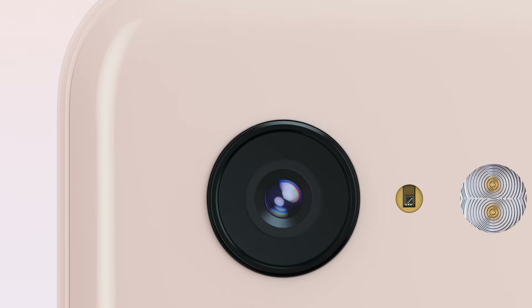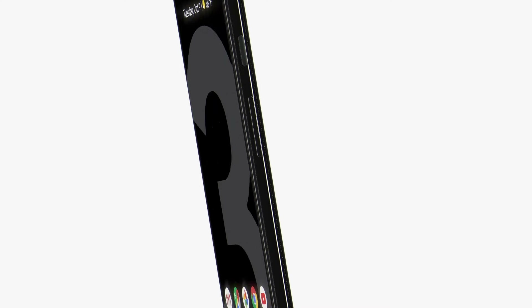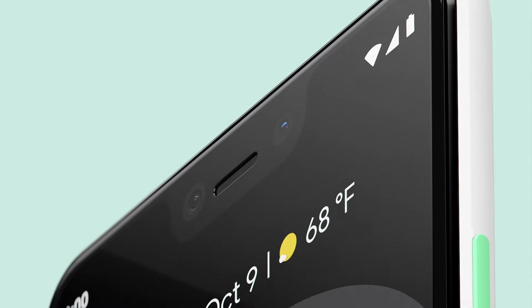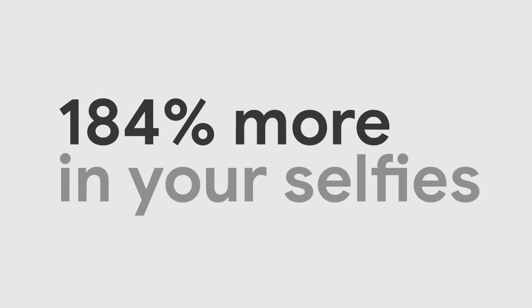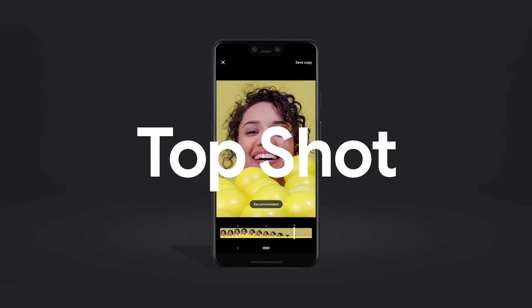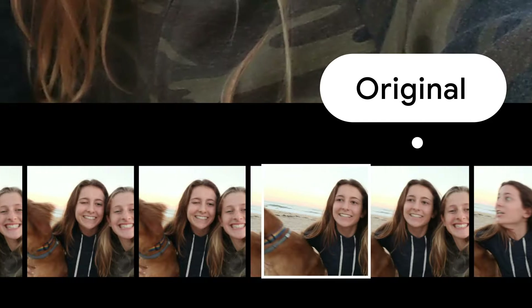Pixel 3 is designed from the inside out to be the smartest, most useful device in your life. Pixel 3 was built with exceptionally beautiful and thoughtful design choices. The matte finish on the all-glass back is the first of its kind. We added a second camera on the front that captures 184% more of the scene than iPhone XS. Now you can fit everyone in the shot without a selfie stick or unusually long arms like mine. You can still miss the perfect shot if you don't hit the shutter at exactly the right time.